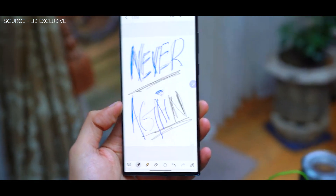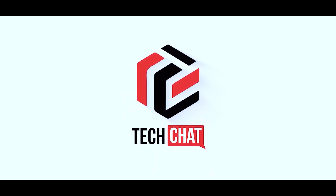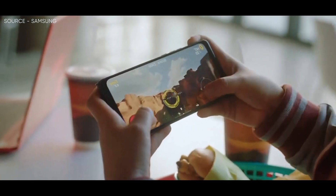Samsung Galaxy S23 Ultra, all embracing. Hello guys, I hope you are all doing great. We are back.